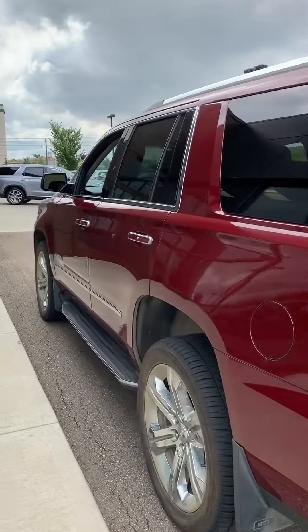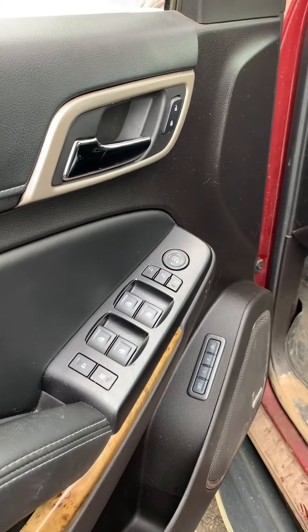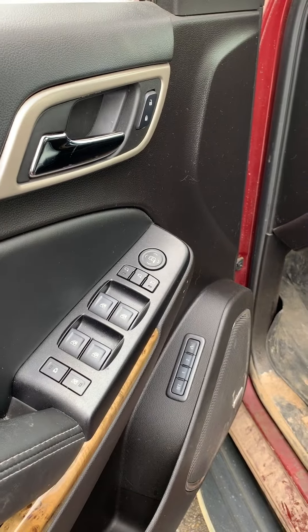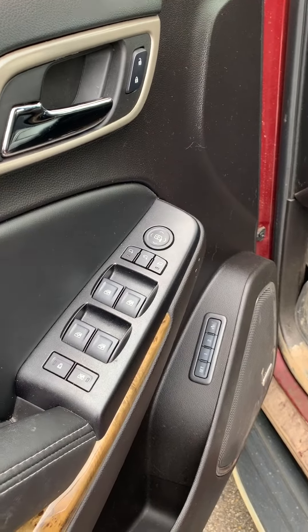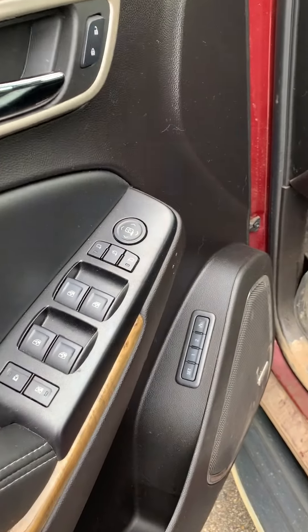Let's take a quick look at the interior. Here in your door you can see your power locks, power windows, your foldable side mirrors, child lock, window lock, and memory seats.